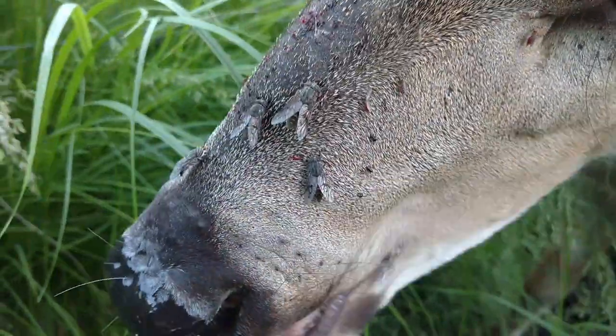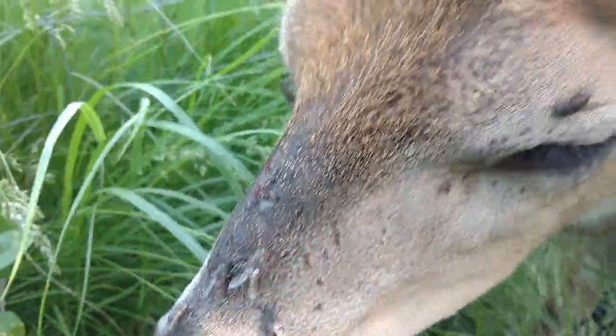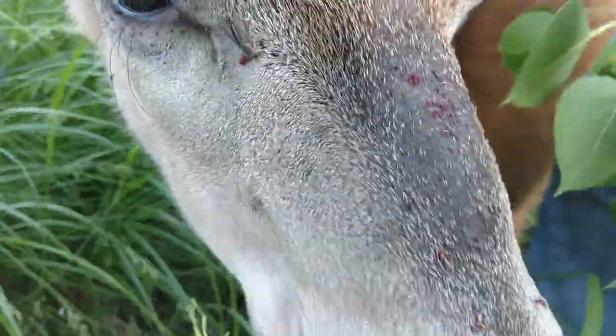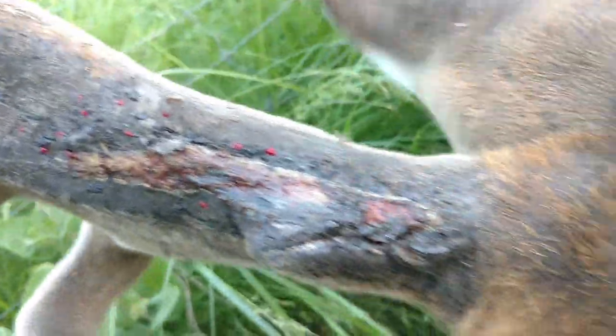Bonehead can't have horseflies chasing him all over the place, biting him until he's raw. Our bucks can't grow big antlers, and the does can't produce milk. Our does abandon their fawns — they run, they try to hide, they go in the ponds. Horseflies bother cows and horses. They're just a big problem, but look at all the blood, and they're even lined up on his antler.